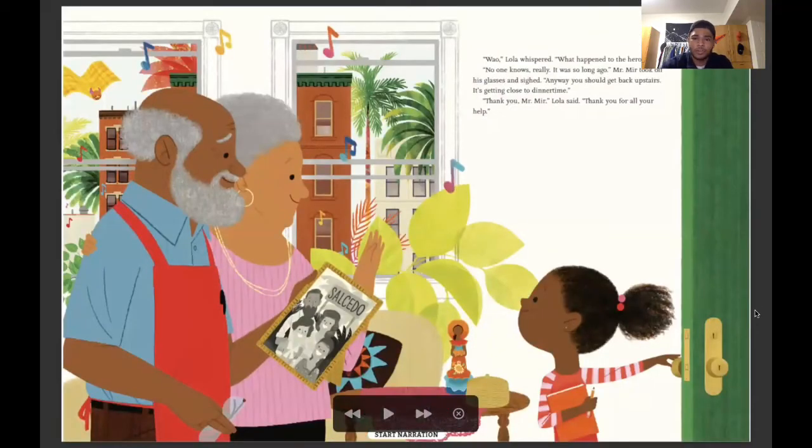Wow, Lola whispered. What happens to the heroes? No one knows, really — it was so long ago. Mr. Mir took off his glasses and sighed. Anyway, you should get back upstairs — it's getting close to dinner time. Thank you, Mr. Mir, Lola said. Thank you for all your help.